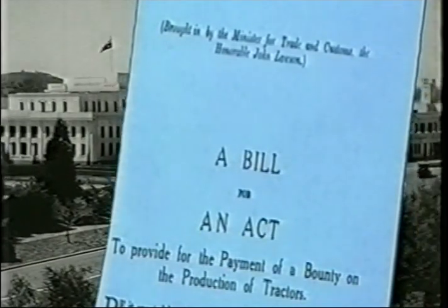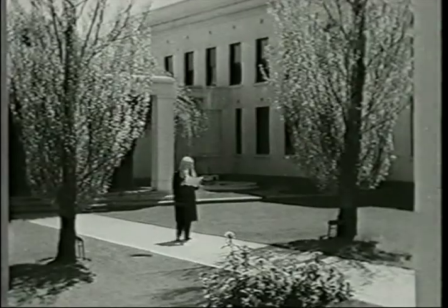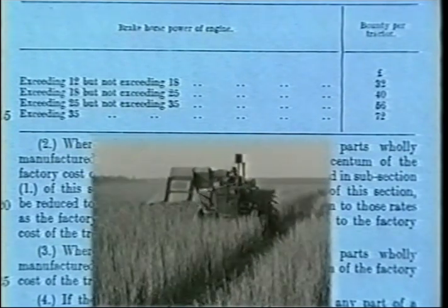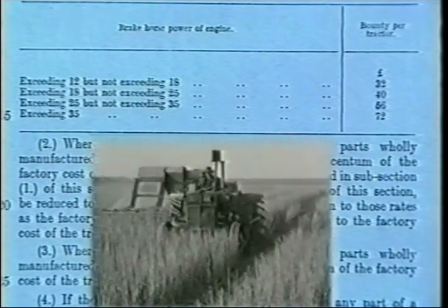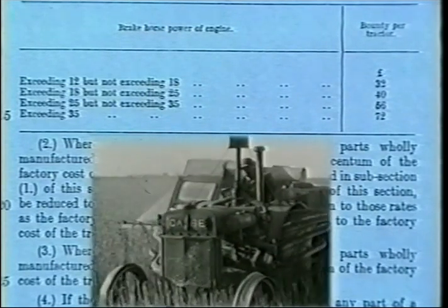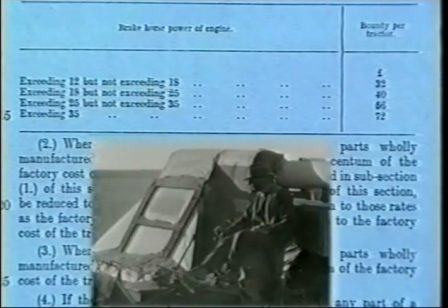The act provided payment of a bounty on the Australian parts used in the production of tractors, not sales. The bill covered only agricultural tractors and was to be reviewed every five years. Depending on horsepower, the rate of bounty ranged between $64 and $144. This rate was based on tests and information on four tractors then in Australia: the Case, the Twin City, the EB and the Rumley. The amount paid could not exceed $70,000 to one manufacturer in a financial year.